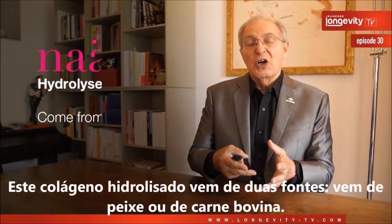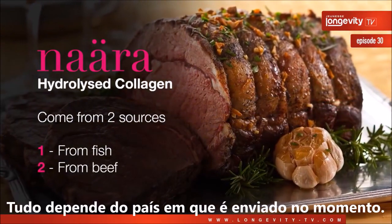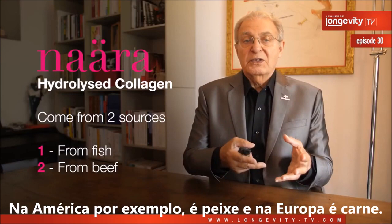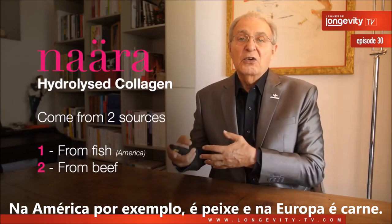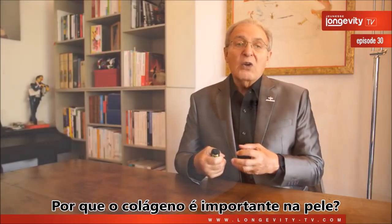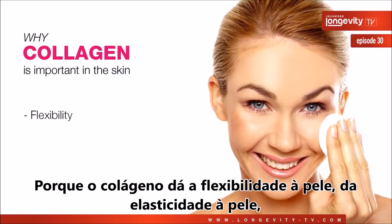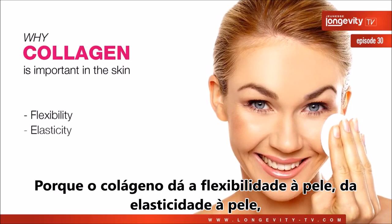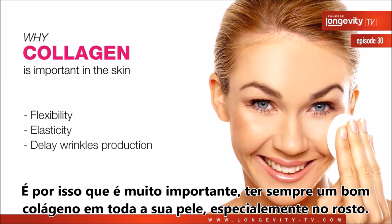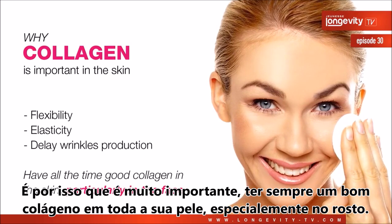This hydrolyzed collagen comes from two sources: fish or beef, depending on the country where it's shipped. In America, for instance, it's fish, and in Europe it's beef. Collagen is important for the skin because it gives the skin flexibility and elasticity, and it will obviously delay wrinkle production. This is why it's very important to maintain good collagen levels in your skin, especially in the face.